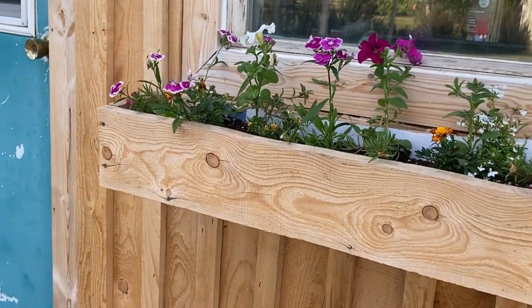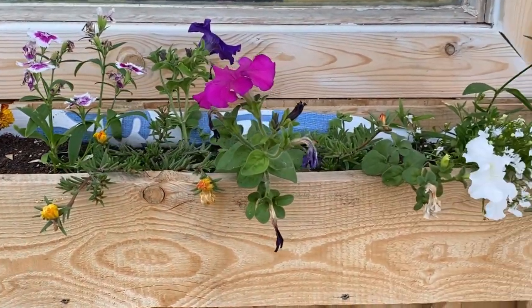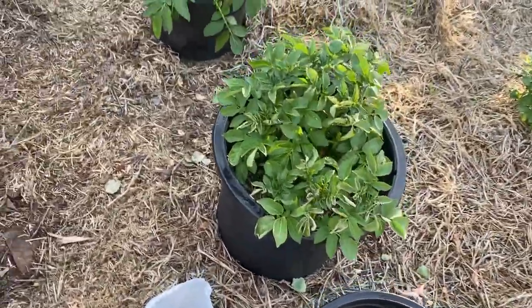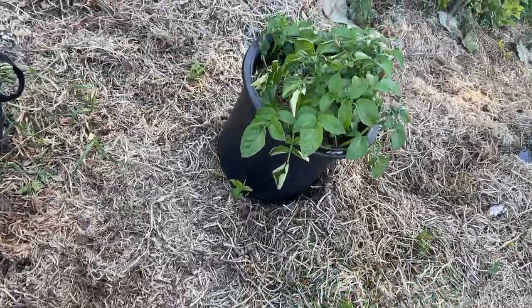I had just planted up this flower box last weekend and didn't have anything to cover it last night, but it looks like everything came out okay. The potatoes I have growing in straw and containers are really coming along well — you can see they are filling up these containers.